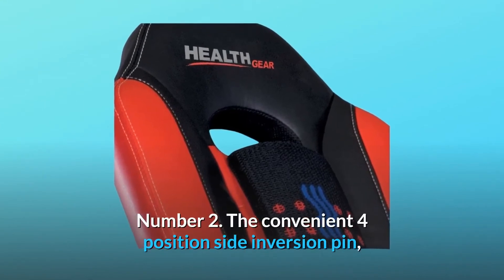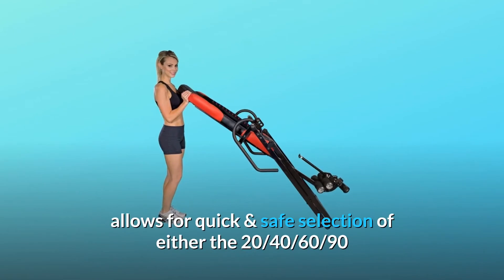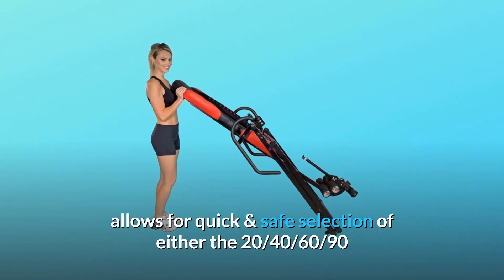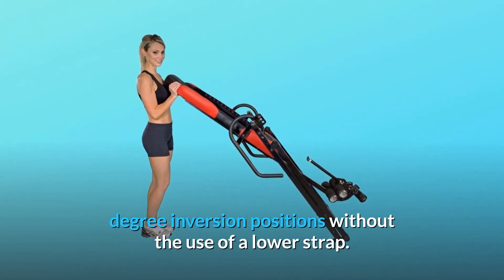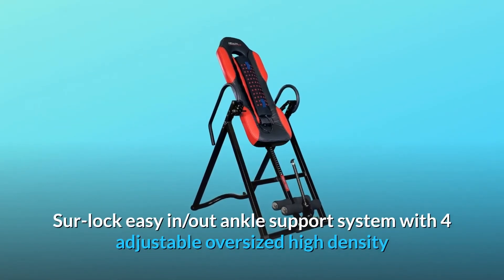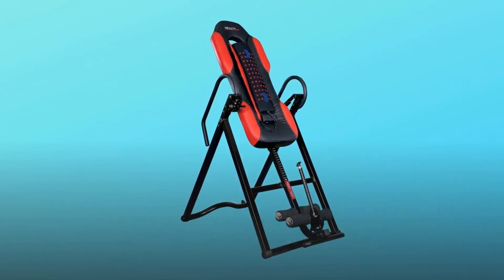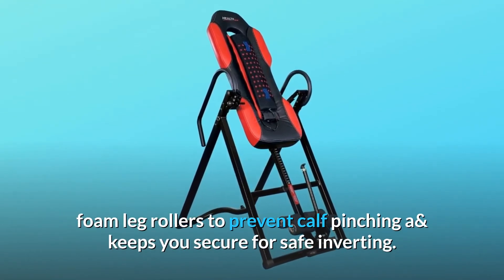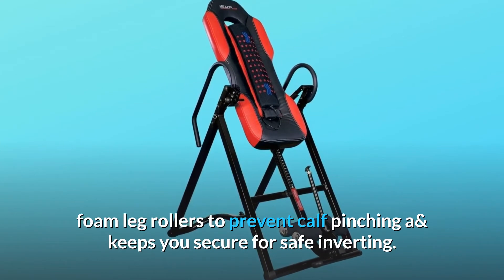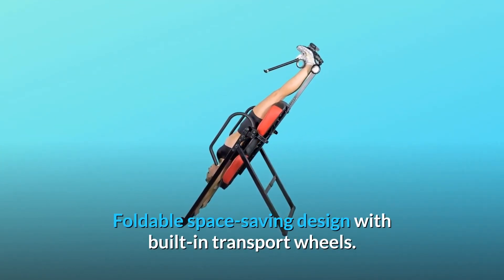Number 2: The convenient 4-position side inversion pin allows for quick and safe selection of either the 20, 40, 60, or 90 degree inversion positions without the use of a lower strap. The Surlock Easy-In Out Ankle Support System features 4 adjustable oversized high-density foam leg rollers to prevent calf pinching and keep you secure for safe inverting. Foldable space-saving design with built-in transport wheels.